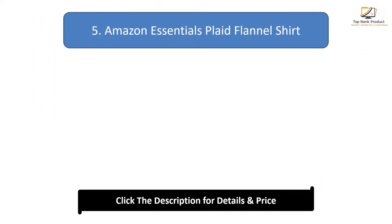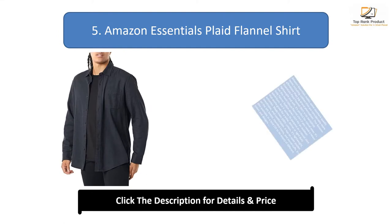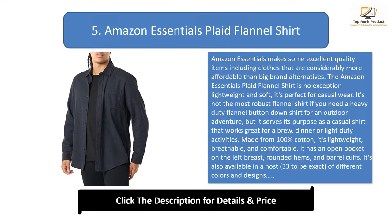Number 5: Amazon Essentials Plaid Flannel Shirt. Amazon Essentials makes some excellent quality items including clothes that are considerably more affordable than big brand alternatives. The Amazon Essentials Plaid Flannel Shirt is no exception — lightweight and soft, it's perfect for casual wear. It's not the most robust flannel shirt if you need a heavy duty flannel button-down for an outdoor adventure, but it serves its purpose as a casual shirt that works great for a brew, dinner, or light duty activities.